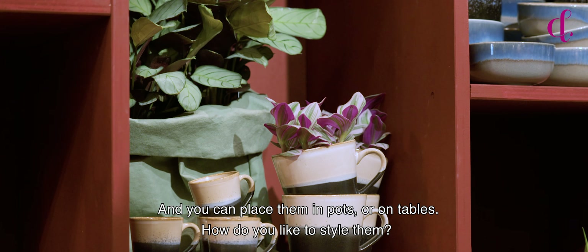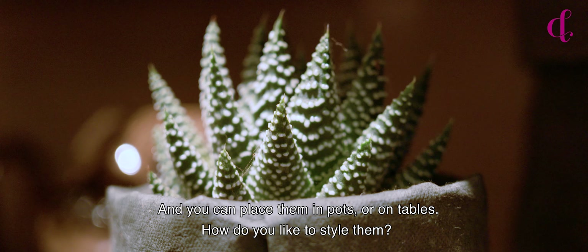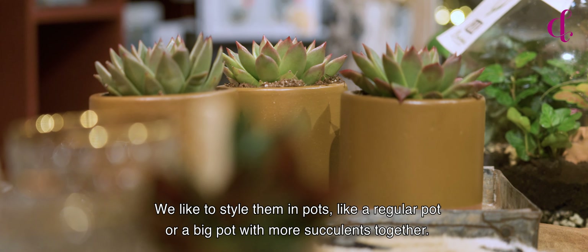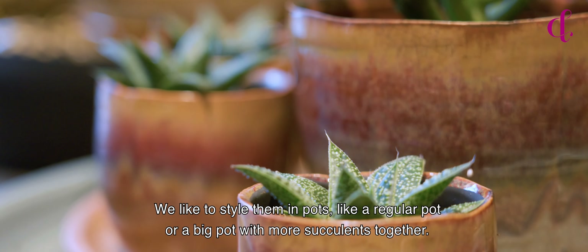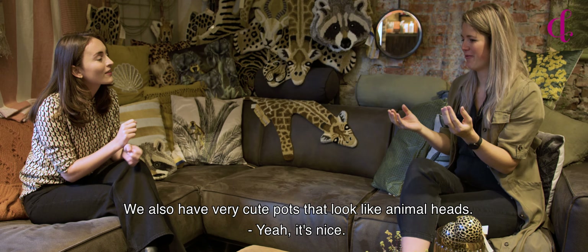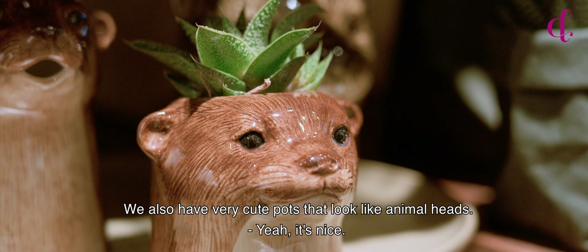You can place them in pots or on tables. How do you like to style them? We like to style them in pots — just a regular pot or a big pot with more succulents together. And we also have very cute pots with animal heads.